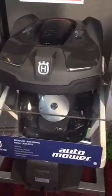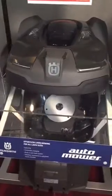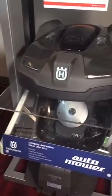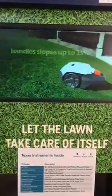This mower also has a lot of interesting features that make it very hands-off. You just set it up and can forget about it. You can use your Apple Watch, iPhone app, or Android app to turn it on and decide when you want to mow. Once again, this is the Husqvarna Automower — thanks for watching!